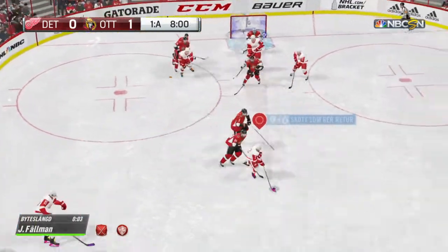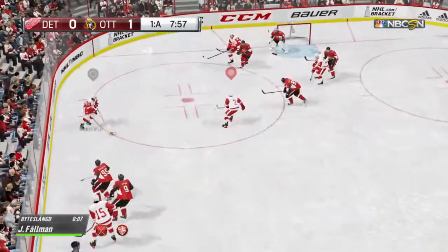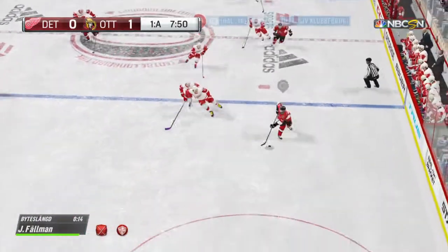Good offensive zone win. Side to side they go, trying to generate something. And the puck exits the zone, breaking up the play.